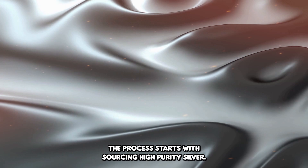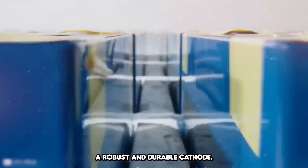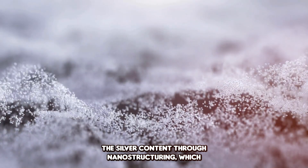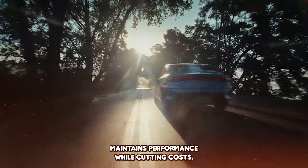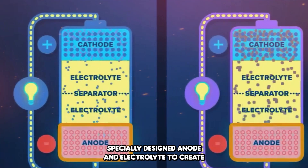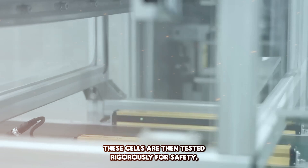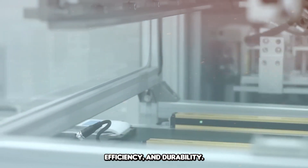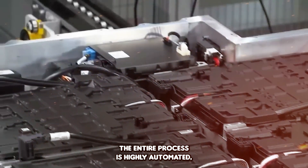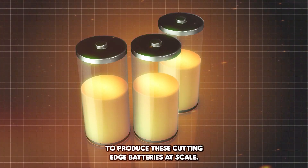Manufacturing Process: The process starts with sourcing high-purity silver. This silver is then alloyed with other materials to create a robust and durable cathode. The key innovation here is in the reduction of the silver content through nanostructuring, which maintains performance while cutting costs. Once the cathode is ready, it's assembled with a specially designed anode and electrolyte to create the complete battery cell. These cells are then tested rigorously for safety, efficiency, and durability. The entire process is highly automated, leveraging China's advanced manufacturing capabilities to produce these cutting-edge batteries at scale.